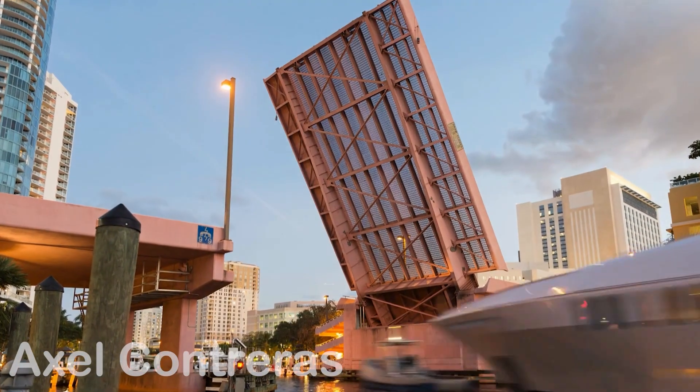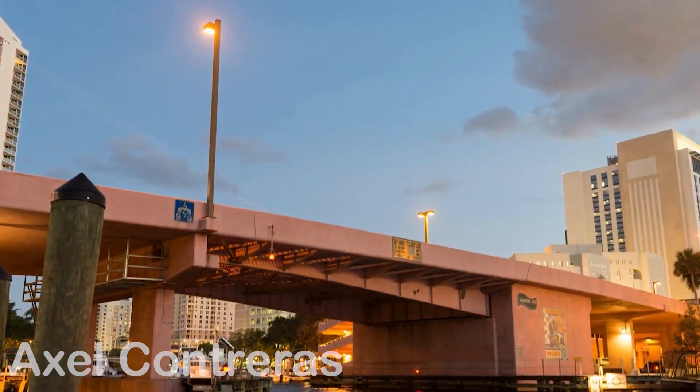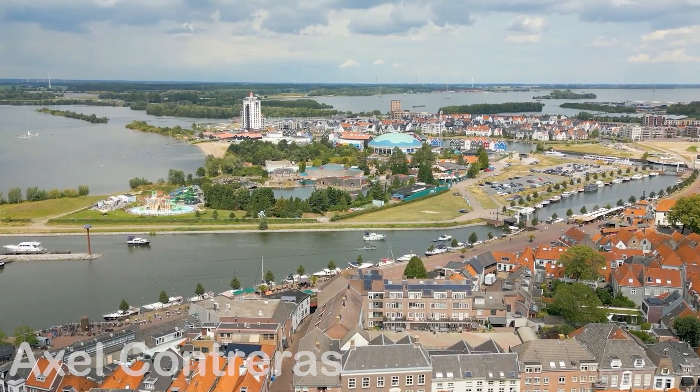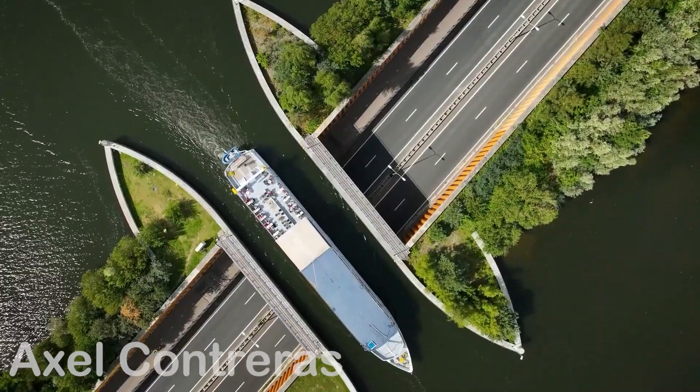Unlike drawbridges or tunnels, which tend to disrupt either road or water traffic, this aqueduct keeps both worlds in uninterrupted harmony. It's a testament to Dutch ingenuity, where water isn't treated as an adversary to conquer, but as a partner to collaborate with. This is where the mystery deepens.